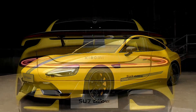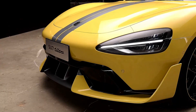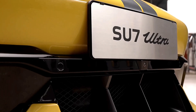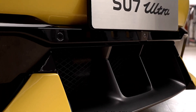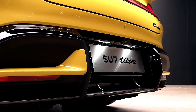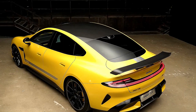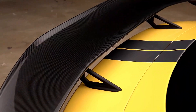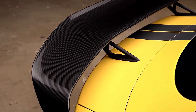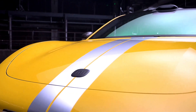Starting with the exterior, the new Su7 Ultra exudes a high-performance look with its refined aerodynamic body kit. Fins on both ends of the front bumper, large air intakes, and a sleek low profile give it an unmistakably sporty appearance. At the rear, a carbon fiber wing spanning 1,560 millimeters sits on the trunk lid, providing up to 265 kilograms of downforce for stability at high speeds. The active rear diffuser also helps to optimize airflow, ensuring excellent road holding.